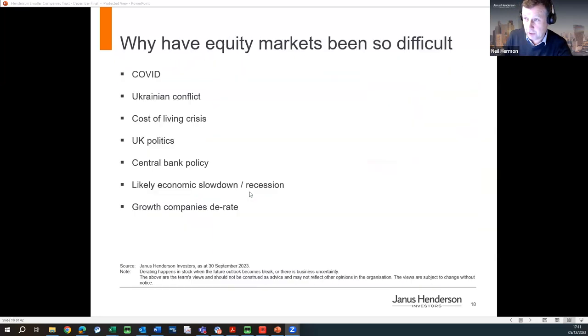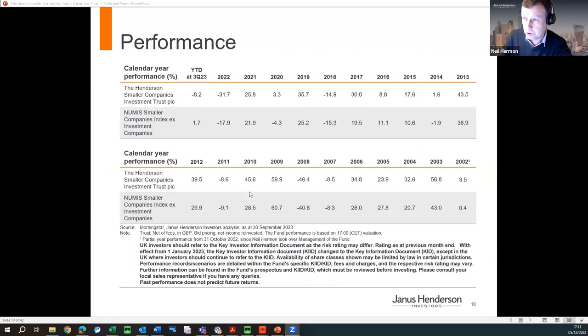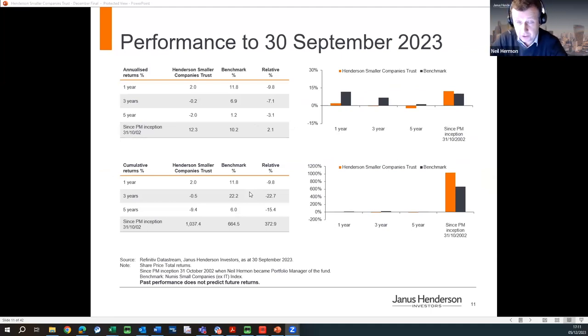Touching on performance, which is very relevant: we've had a challenging two years — I won't deny that. The last two years have been probably my most difficult period as a fund manager in my career, and it's really dented our short and medium-term track records. But the long-term record remains very valid. Since I took over running the trust in October 2002, we've produced 12.3% compound returns over that 20-year period, outperforming our benchmark by over 2% per year — working out to essentially a 1,000% total return.